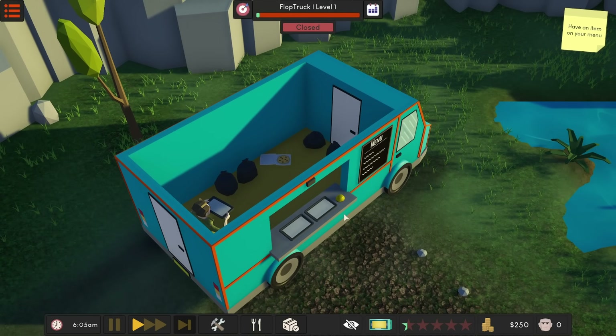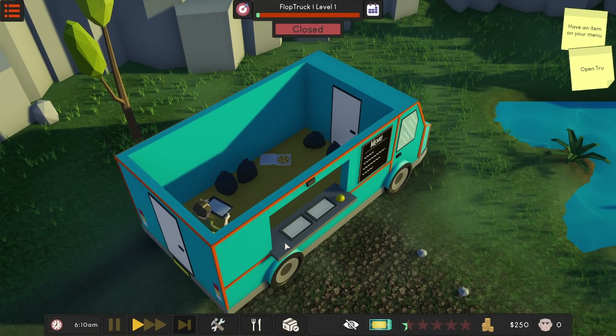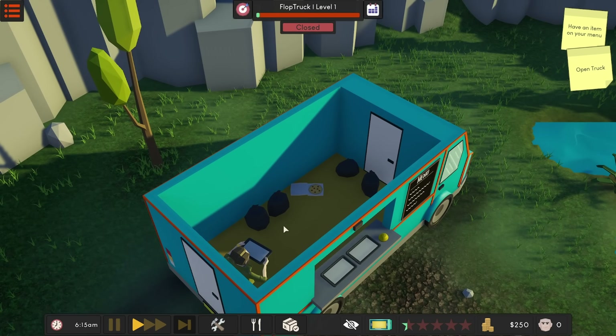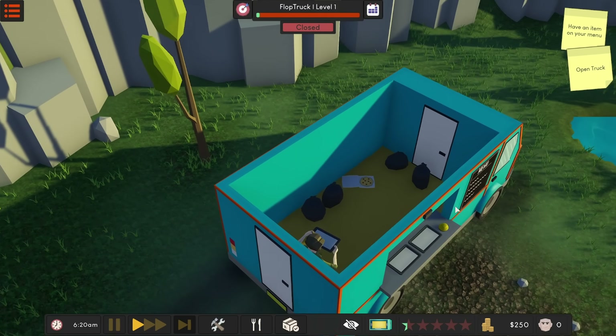Welcome in, my name is Joe apparently, and I've just recently been laid off. I'm looking to be an entrepreneur, so I'm gonna start my own food truck. Looks like we have some garbage in our new truck that we need to clean up.